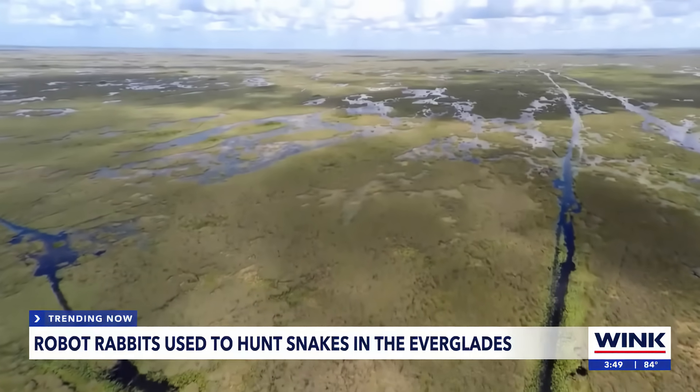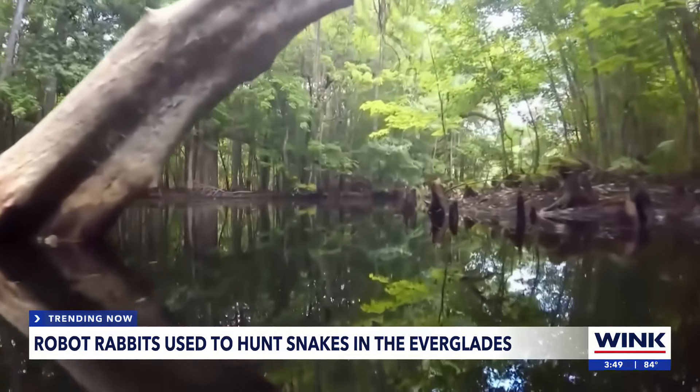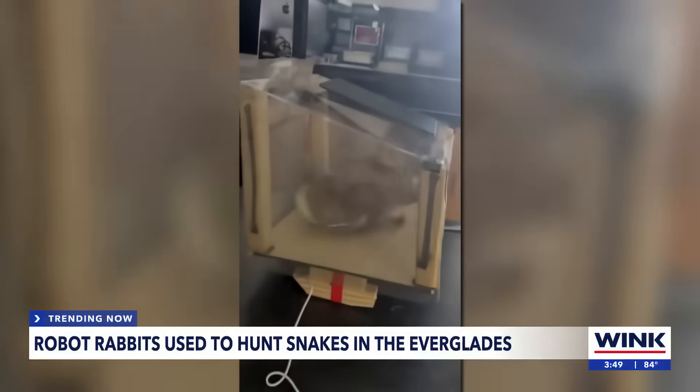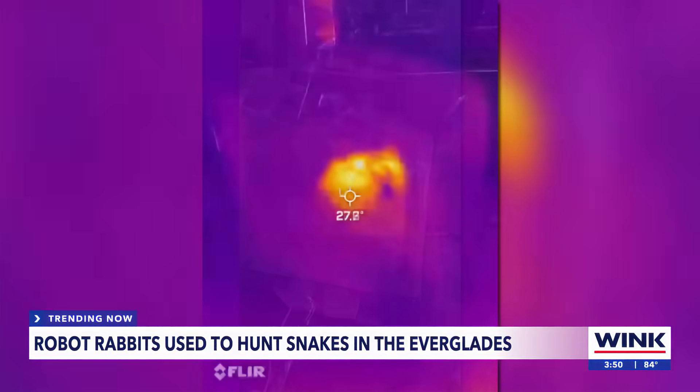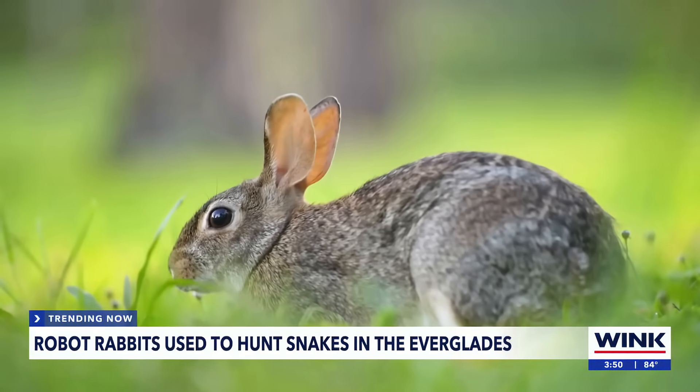The South Florida Water Management District and the University of Florida have teamed up to create what looks like a toy rabbit. These solar-powered robo-bunnies move and emit heat.